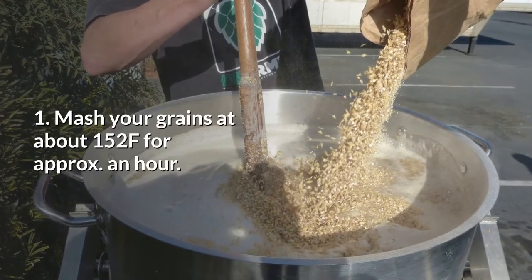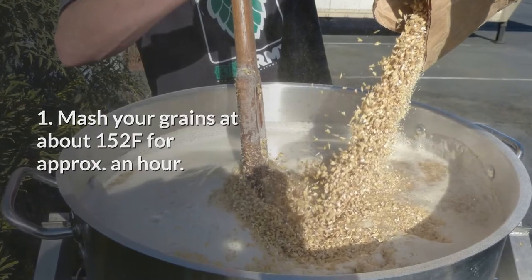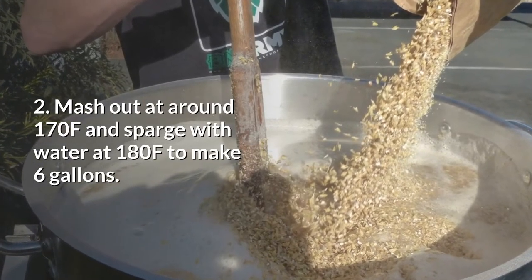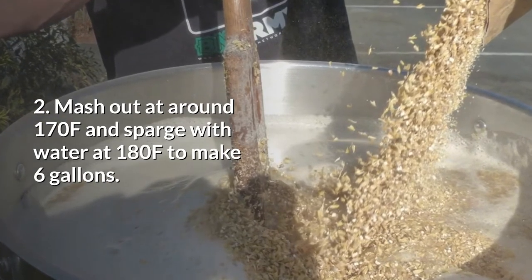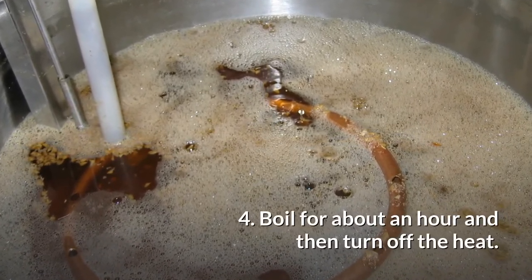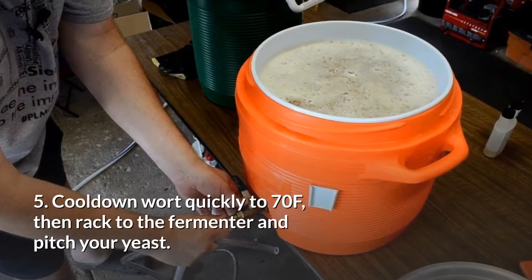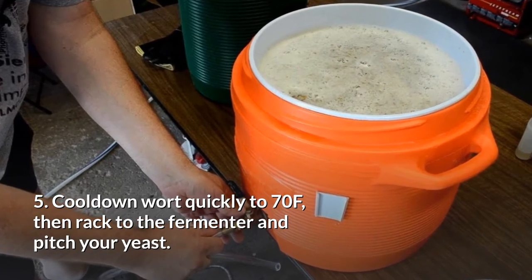For brewing: one, mash your grains at about 152 degrees Fahrenheit for approximately an hour. Two, mash out at around 170 degrees Fahrenheit and sparge with water at 180 degrees to make six gallons. Three, boil the mixture and add all your hops. Four, boil for about an hour and then turn off the heat. Five, cool down quickly to 70 degrees Fahrenheit, then rack to the fermenter and pitch your yeast.